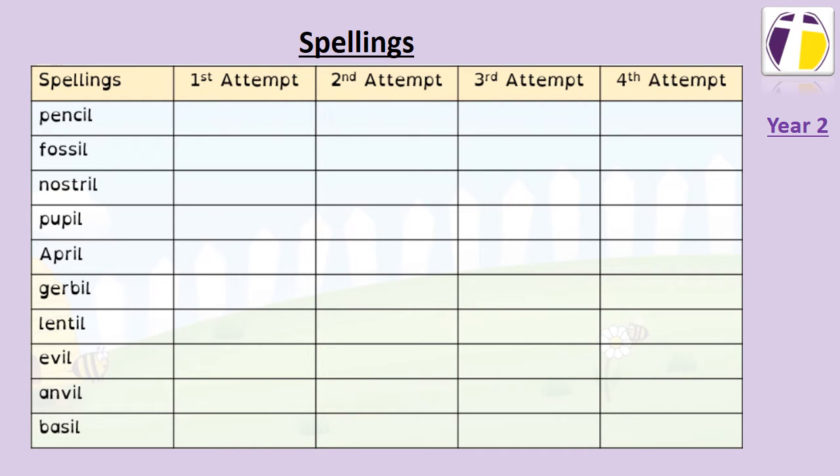Hello Year 2. In Spellings this week we are focusing on words that end in I-L. Have a go at practising the ones in your list and then see if you can come up with some of your own. And as always, have a go at practising your words in sentences with beautiful cursive or joined up handwriting.